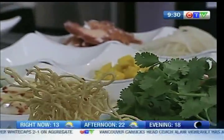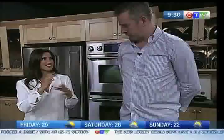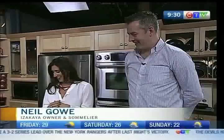It looks so appetizing. We're going to get the whole story behind Izakaya Asian Kitchen and Bar. It is a new establishment where Big Daddy's used to be on Elgin Street. I used to go along that street when I was really cool and wasn't in bed so early. Neil Gow is joining us, the owner and sommelier. Great to have you on the show.